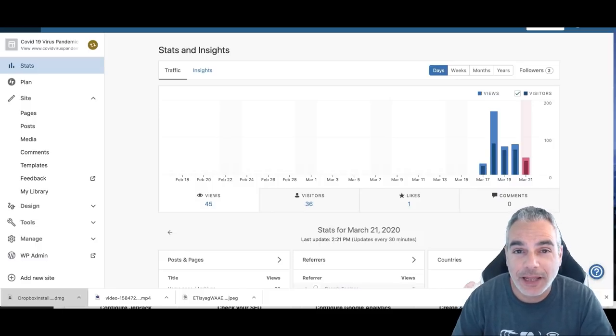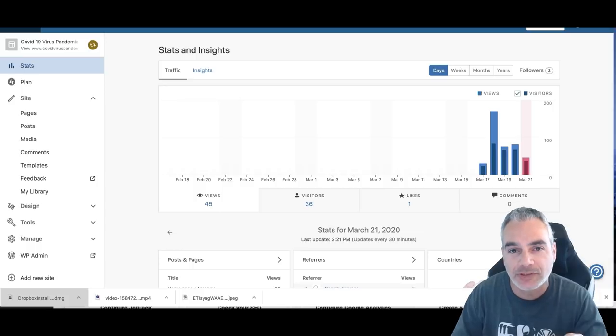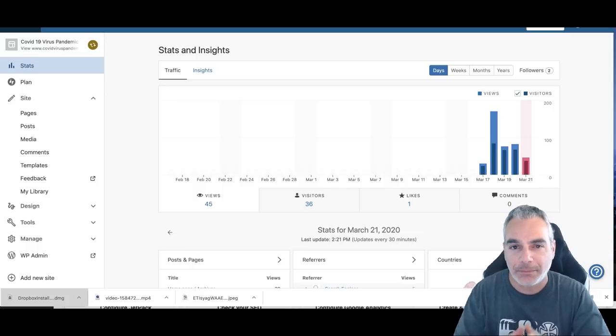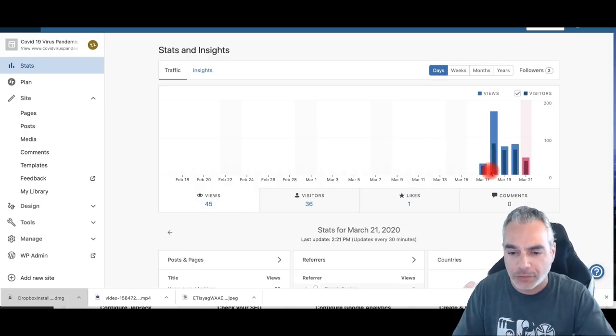Hi and welcome to Depop is Living a Flip-Flop Life. In today's episode I want to show you some results from a newly built website. It's a niche-based website that I built a few days ago and you can see the results I've been getting from the stats on WordPress.